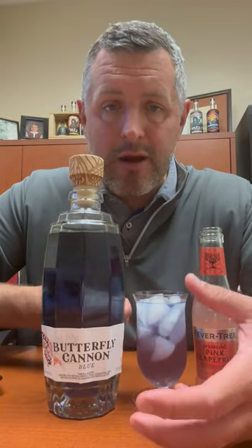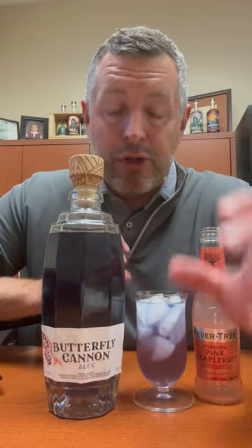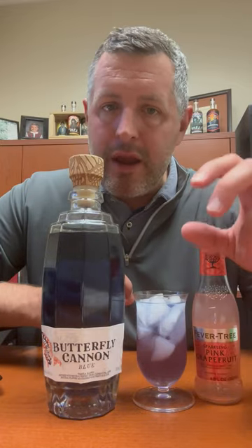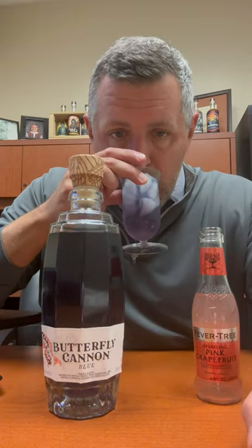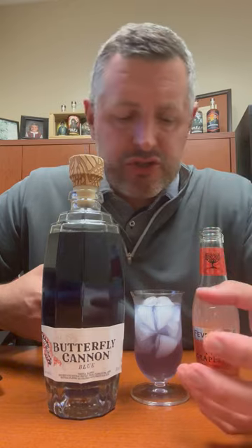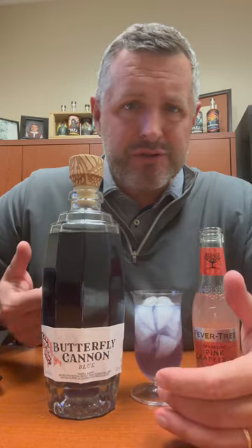It's got clementine in it, it's got prickly pear, and a few other things. But what it makes the absolute best Paloma because the tequila already has this kind of fruity bent to it, but not overly flavored. But when you add the Fever Tree pink grapefruit, it's refreshing and citrus-driven. It's got that kind of fruity flavor. It's easy to drink, but it's not super sweet.